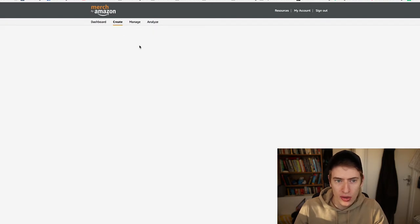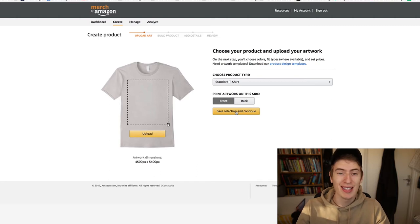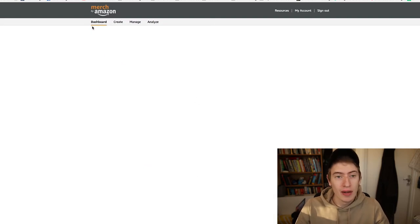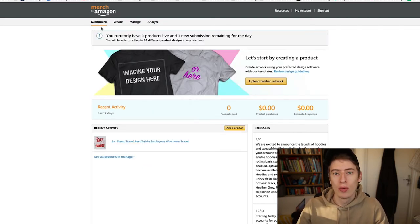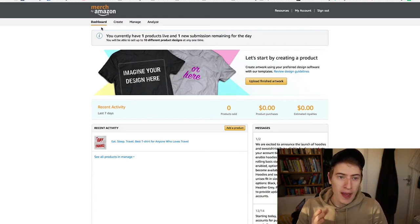If I want to create a t-shirt, I go into Create, upload my design, go Save Selection, and it asks me for a title, some bullet points, a description, my price — and that's it. It's really simple, not super complicated. You don't have to worry about stock or anything, and that's the reason I wanted to do it because I love making t-shirts. It was so much fun and I'm not bad at creating designs.